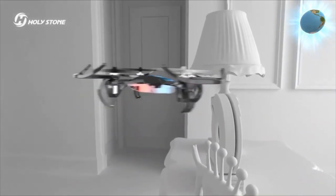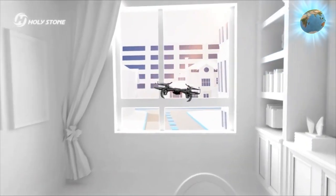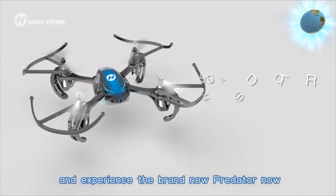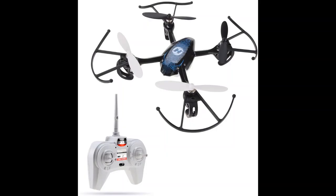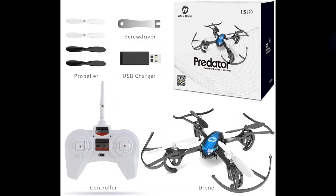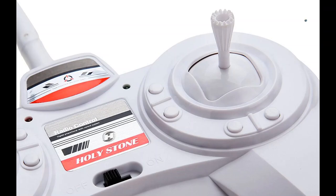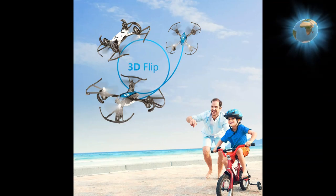2.4 gigahertz technology adopted for anti-interference, providing more stable and flexible flight. Six axis gyro stabilization system gives good performance and wind resistance. Control range is about 30 to 50 meters. Flight time: six to eight minutes. Charging time: about 45 minutes.